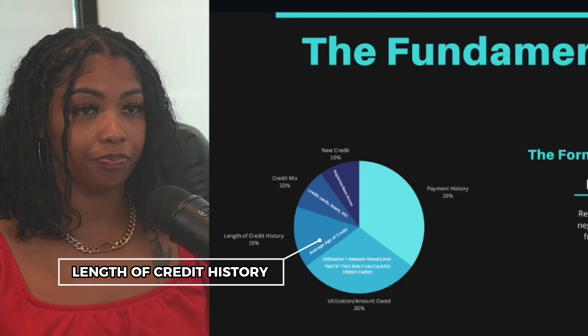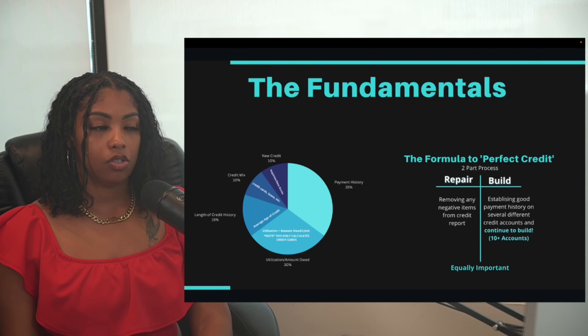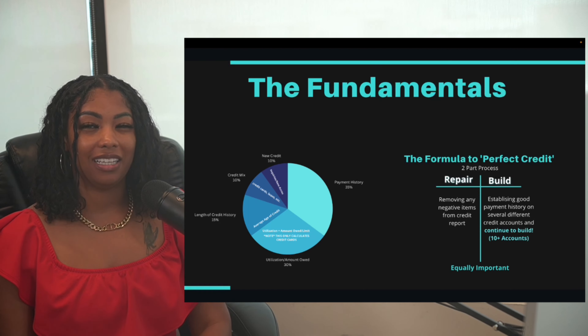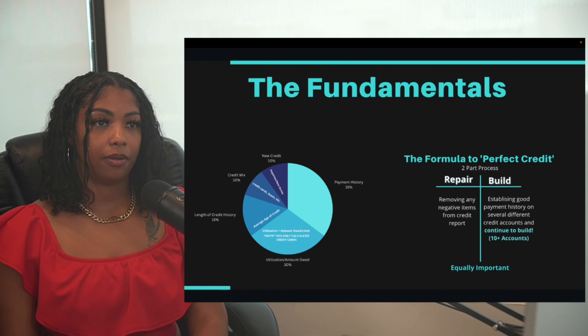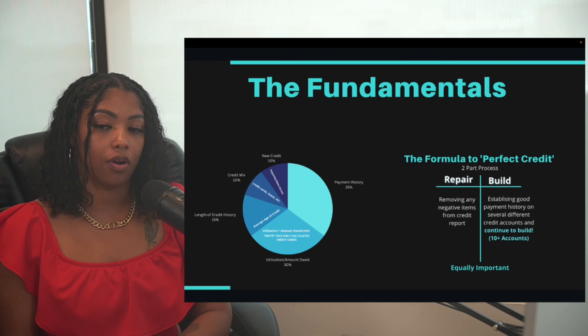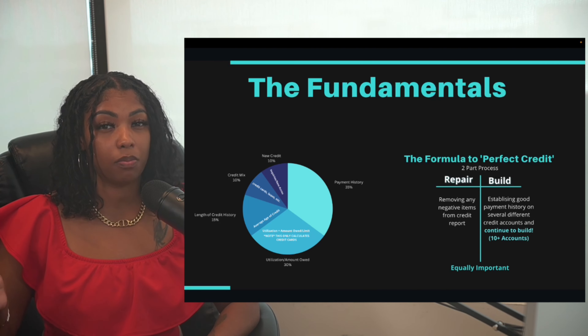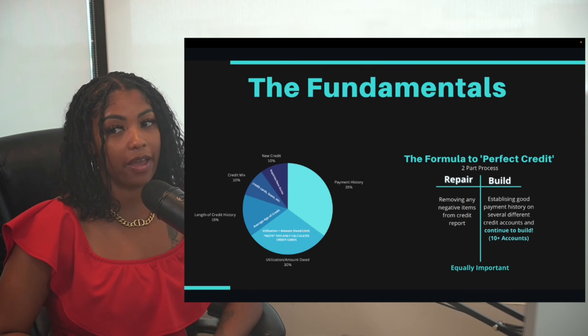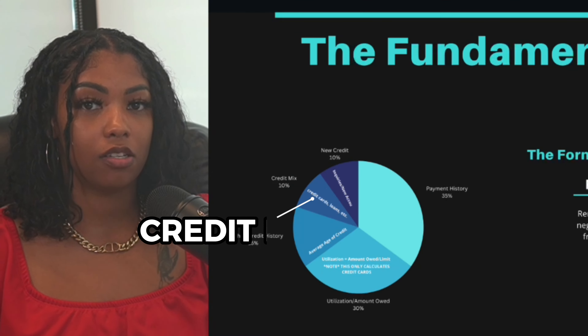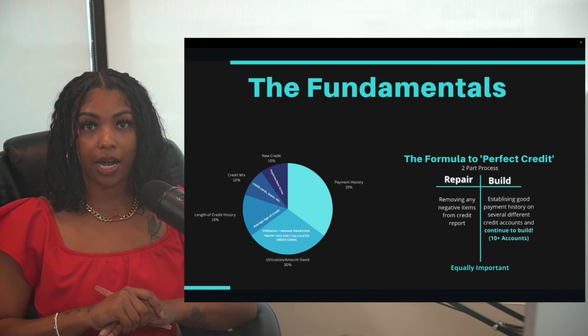Next is your length of credit history — how long you've had credit accounts. Ideally you want to have at least three years reporting. If you're in the early stages of building your personal credit, I recommend looking into being an authorized user, which I'll explain a bit later. Next is credit mix — the diversity of your credit profile.